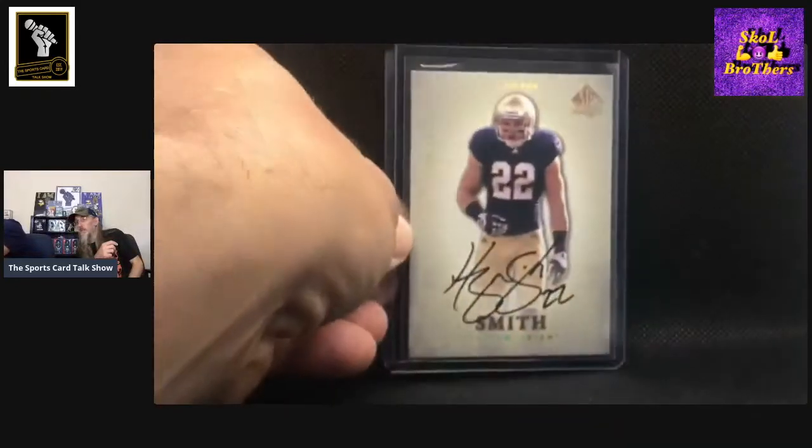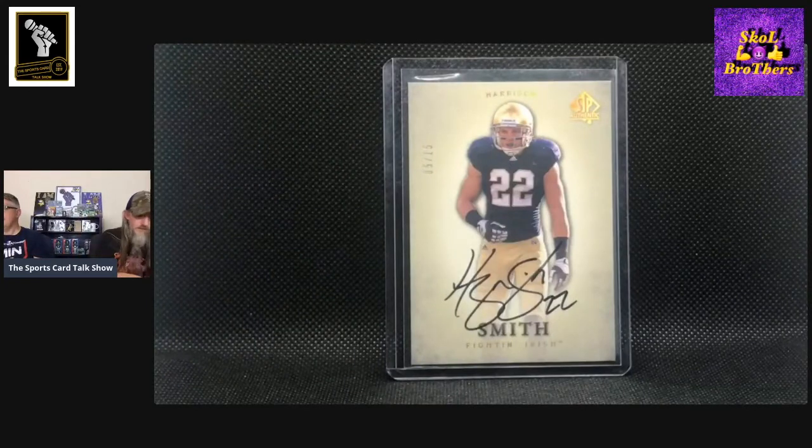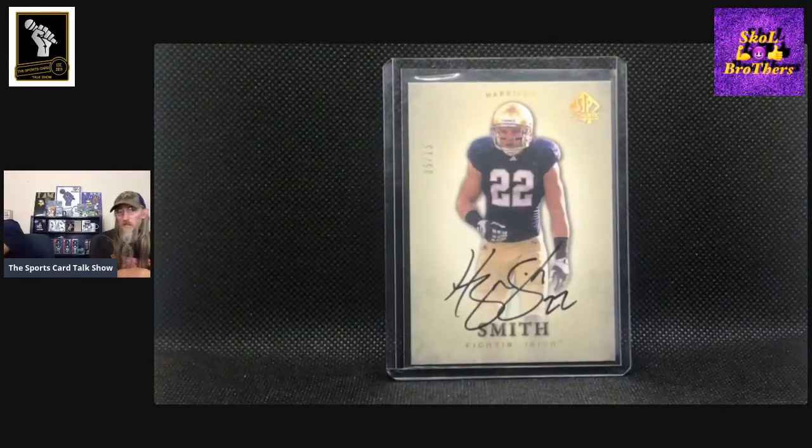This is another SP, numbered out of 15, number five out of 15. I like that card. I think Harrison also has quite the fan base because he did come from Notre Dame. I've always had kind of a hard time getting his cards.